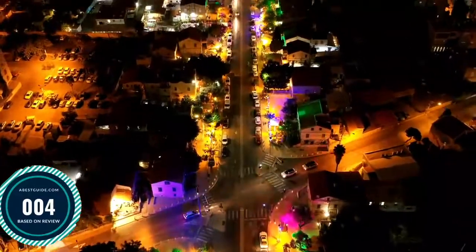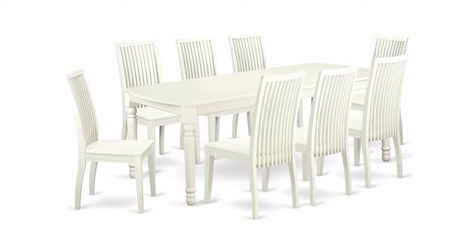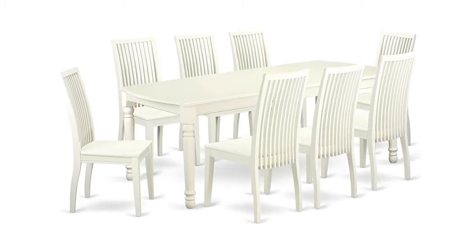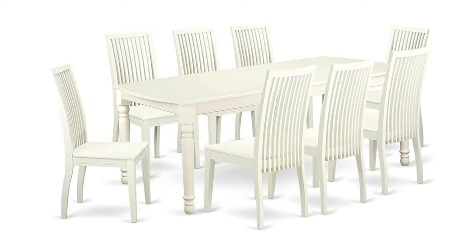Number 4: nine-piece kitchen table and chair set with one dining table and eight chairs. The formal dining table includes a built-in 18-inch self-storage expansion leaf which can be stored right beneath the table. A reliable kitchen dining set containing 100% Asian hardwood.